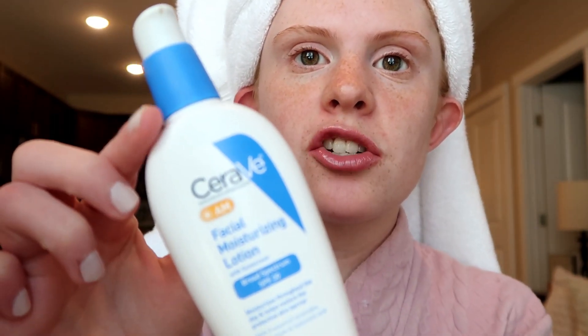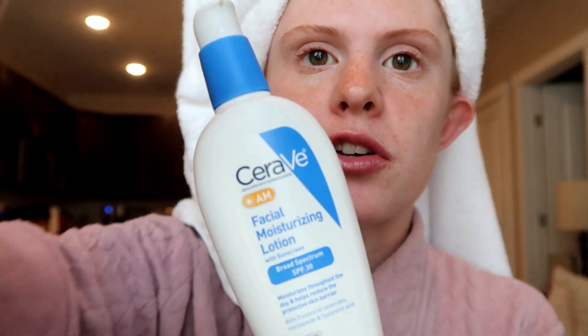The moisturizer I've been using is this one. I switched to this after using the Neutrogena one — the Neutrogena one for sensitive skin. I really don't even have sensitive skin so I don't know why I used that, but it actually burned my under eyes really badly and sometimes would burn my cheeks right here, so I switched to this and I really like it.